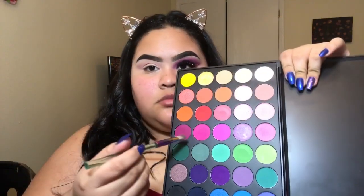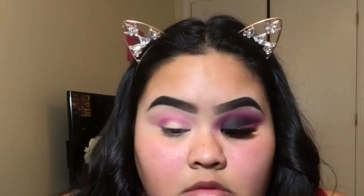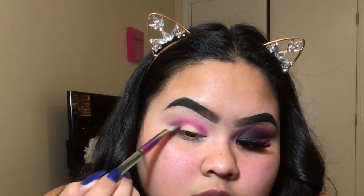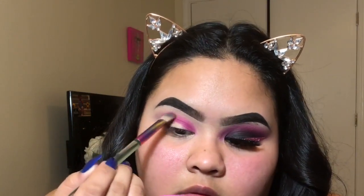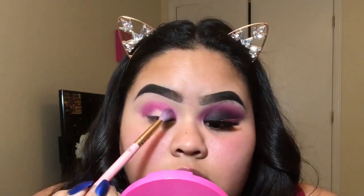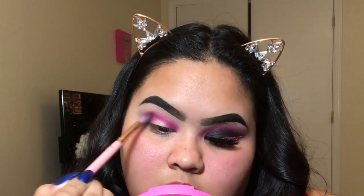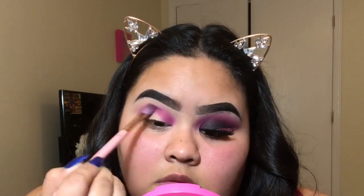I'm packing it on and then I'll go back in with another brush to blend it all out. I'm using this Morphe brush to blend out that pink so that there are no harsh lines. All the products that I use will be linked in the description below.